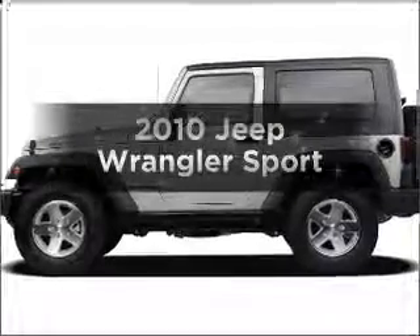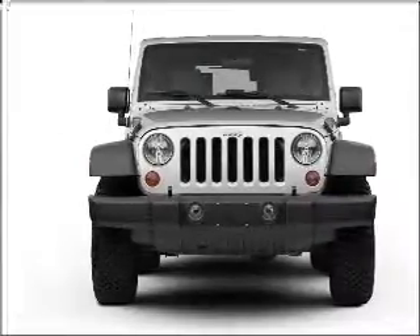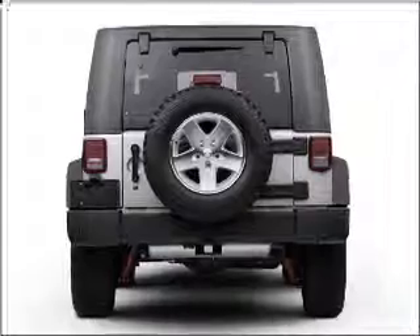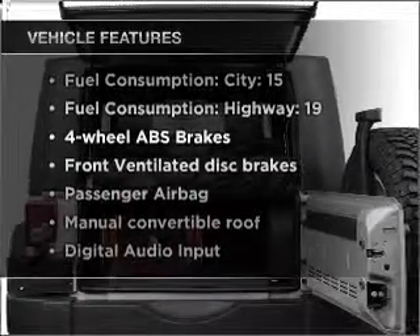Check out this 2010 Jeep Wrangler. If you're looking for an automobile with great attributes, look no further. With a reliable six-cylinder engine connected to a smooth shifting transmission, the anti-lock braking system will help deliver you safely to your destination. Enjoy these notable features that are included in this vehicle.